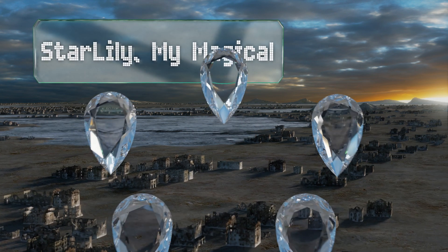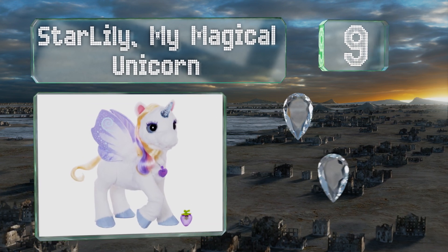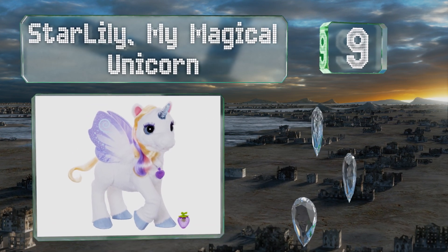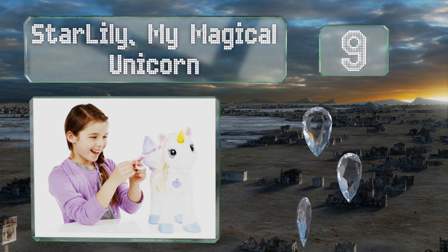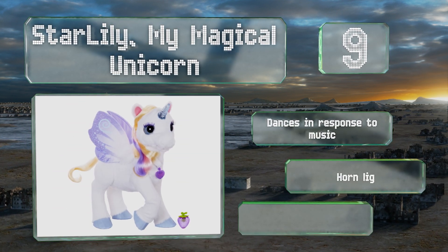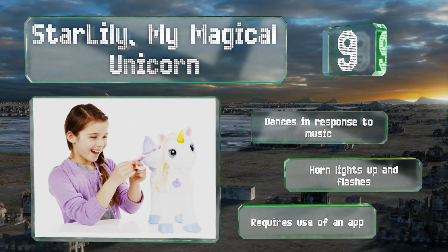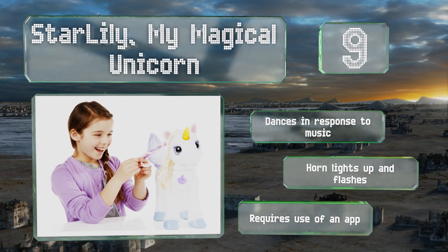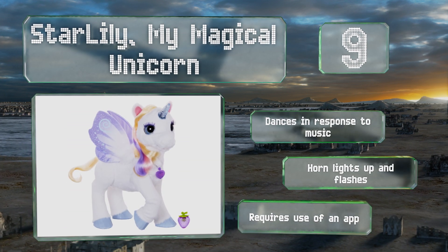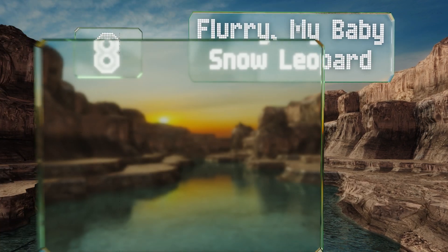At number nine, if your little one's interests tend toward the fantastical, then Star Lily My Magical Unicorn is a good choice. While it's capable of many sounds and movements, your kid might be most enthralled by its hair, which offers endless opportunities for brushing and braiding. It dances in response to music and the horn lights up and flashes, but note that it requires the use of an app.